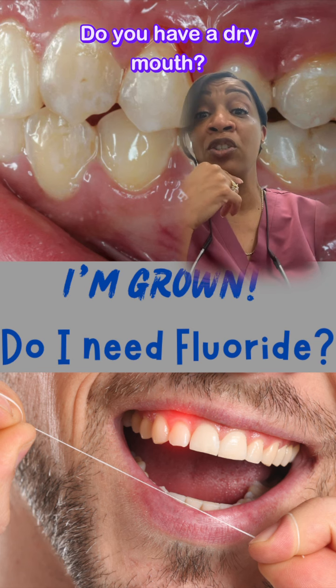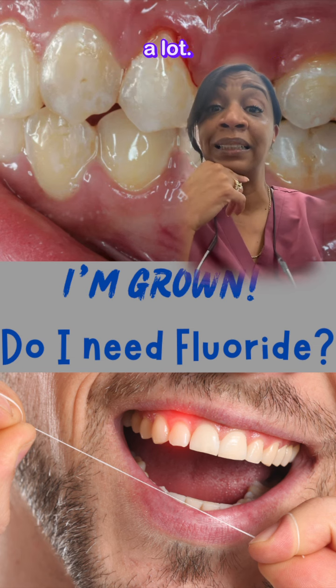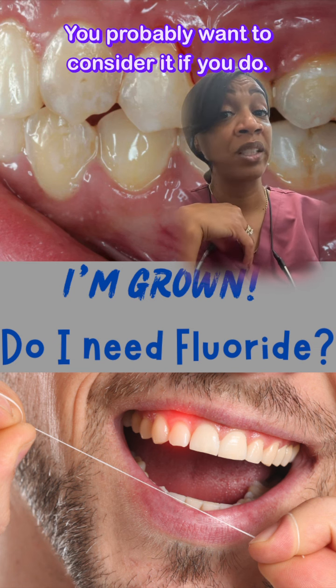Do you have a dry mouth? You definitely need it. We give it to cancer patients for this reason a lot. Do you have acid reflux, GI issues, or an eating disorder? You probably want to consider it if you do.